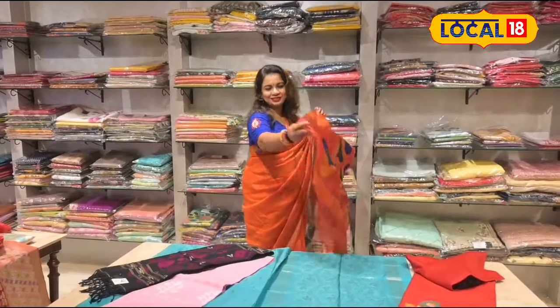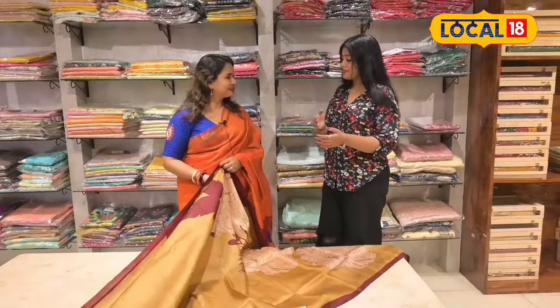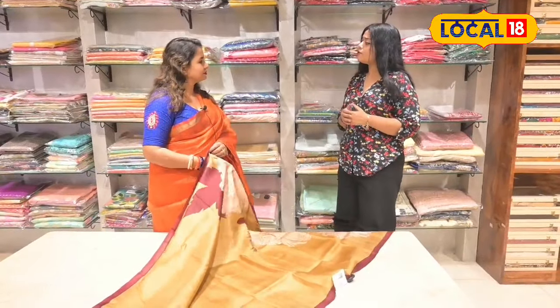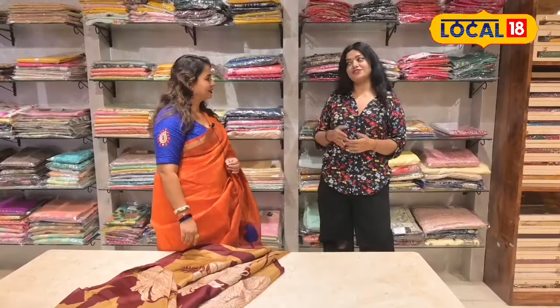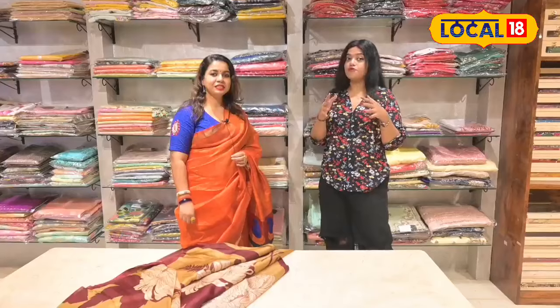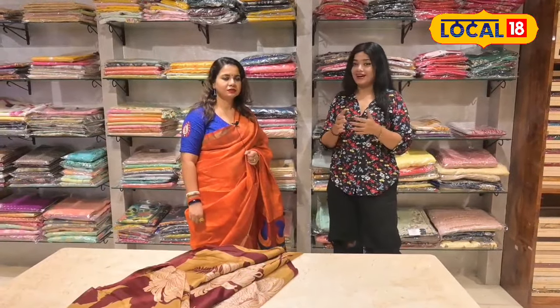Look at this one — this is a beautiful thread work. I have seen a lot of variety in the jamdani. This is a jamdani. This is a silk jamdani. This is a cotton jamdani — there is a lot of variety in the jamdani.